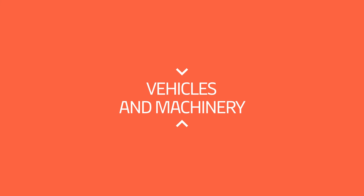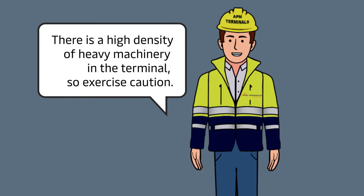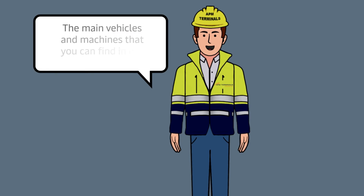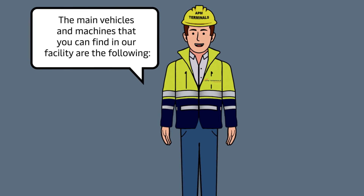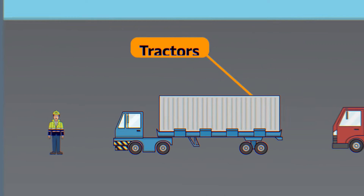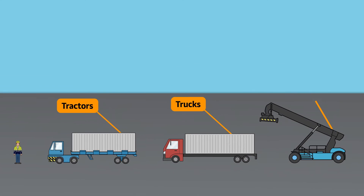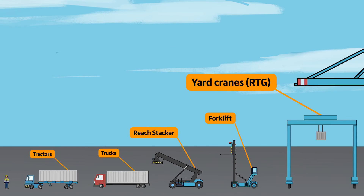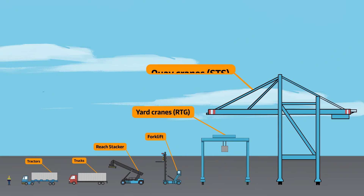Vehicles and Machinery. There is a high density of heavy machinery in the terminal, so exercise caution. The main vehicles and machines you can find in our facility are the following: tractors and trucks, reach stacker, forklift, yard cranes (also called RTG or transtainer), and key cranes (also called STS or portainer).